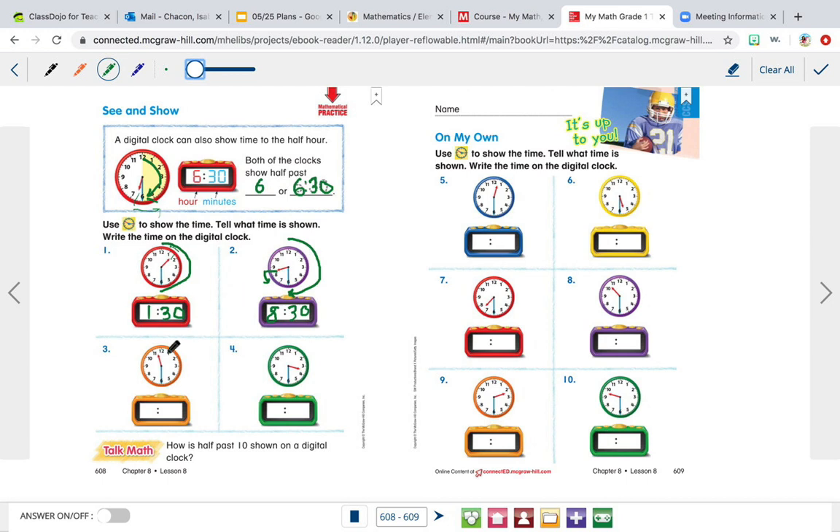Now let's look at this one. The minute hand is on the six, so it's going to be half past, or thirty. Then we're looking at the hour hand, and it's right in between eleven and twelve. We're going to go back in time — we always go back when we're looking at the hour. If it's in the middle, we always go back in time and pick the smaller number, which is eleven. So it is eleven thirty, or half past eleven.